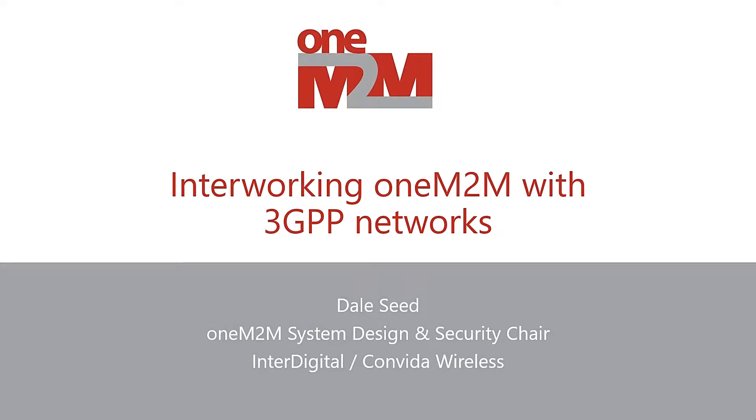Hello, everyone. Thank you very much for attending today's talk and giving me the opportunity to speak with you today. The topic of my talk is interworking oneM2M with 3GPP networks.